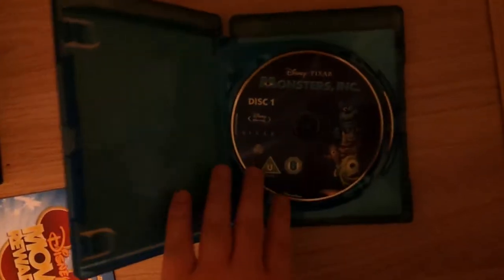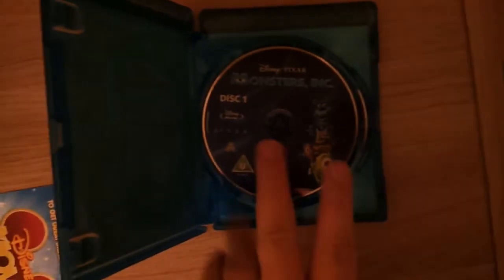Obviously this was never filmed or put into HD originally — it was put into HD after, because it was released well before HD was available. It has two discs, which I didn't expect. There's disc one and disc two, with two different artwork pieces on the discs, which I like.